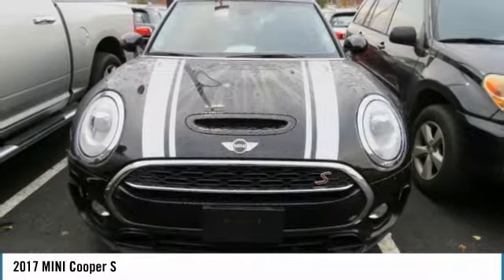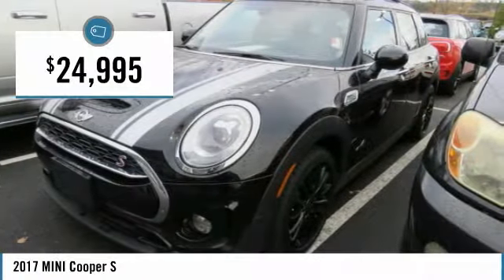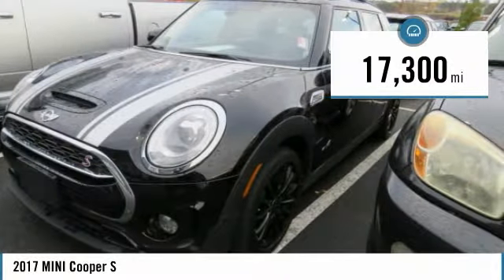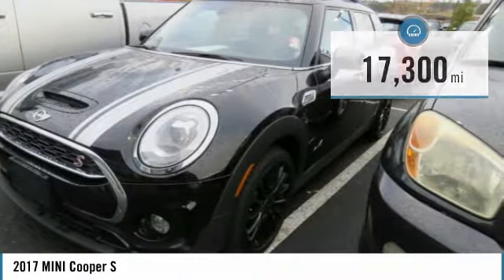The cabin is roomy with plenty of front leg room and is priced below $25,000. This vehicle has less than 20,000 miles. Here are some of this vehicle's great options.